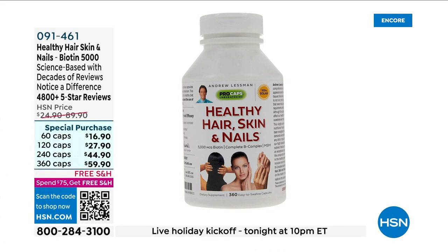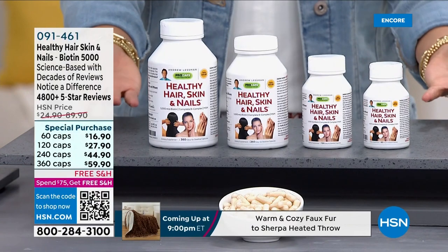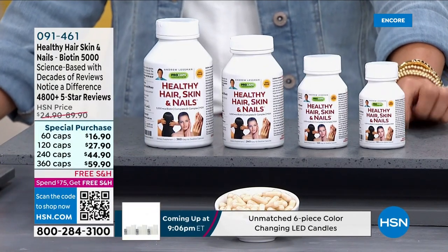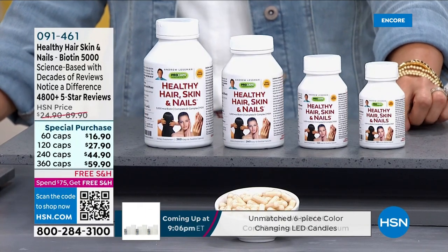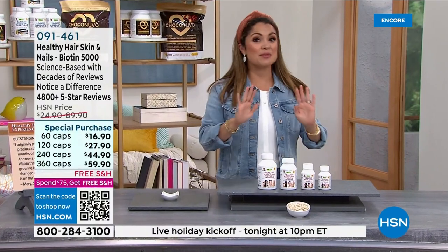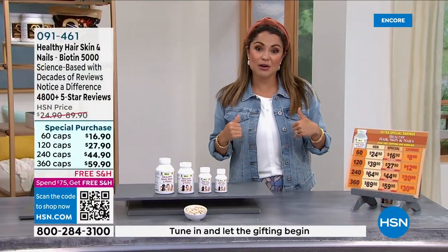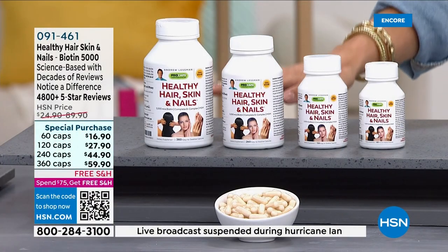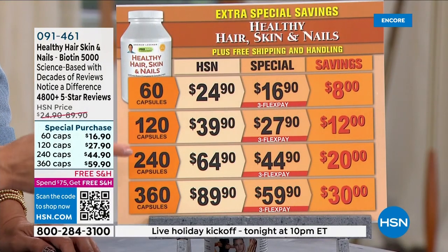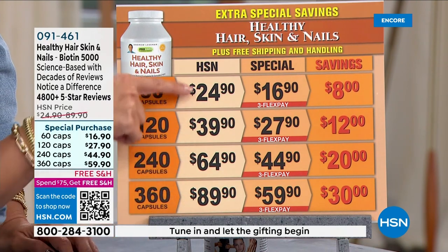The most reordered, most highly reviewed of Andrew's supplements — and what's so interesting is this one is essentially a beauty product. This is the now-famous Healthy Hair Skin and Nails — 5,000 micrograms of biotin, plus vitamin C, D3, B1, and B2. This is about helping with the structural integrity of your hair, nails, and skin — beauty from the inside out. We're offering special purchase pricing right now with options of 60, 120, 240, or 360 capsules.